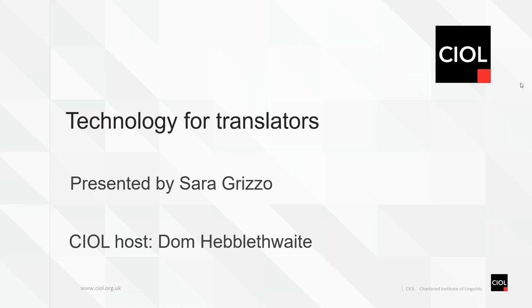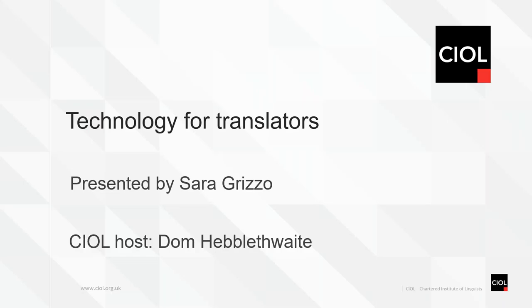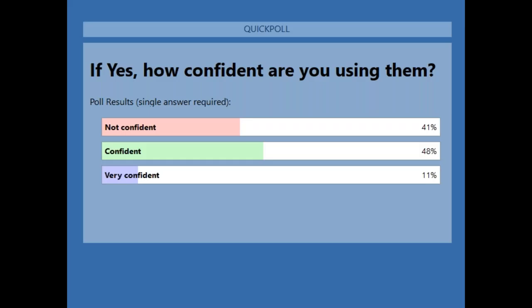The second poll, directed at those who said yes, asks how confident they are using CAT tools: not confident, confident, or very confident. Results show 41% not confident, 48% confident, and just 11% very confident. Dom acknowledges that learning CAT tools can be a steep learning curve.